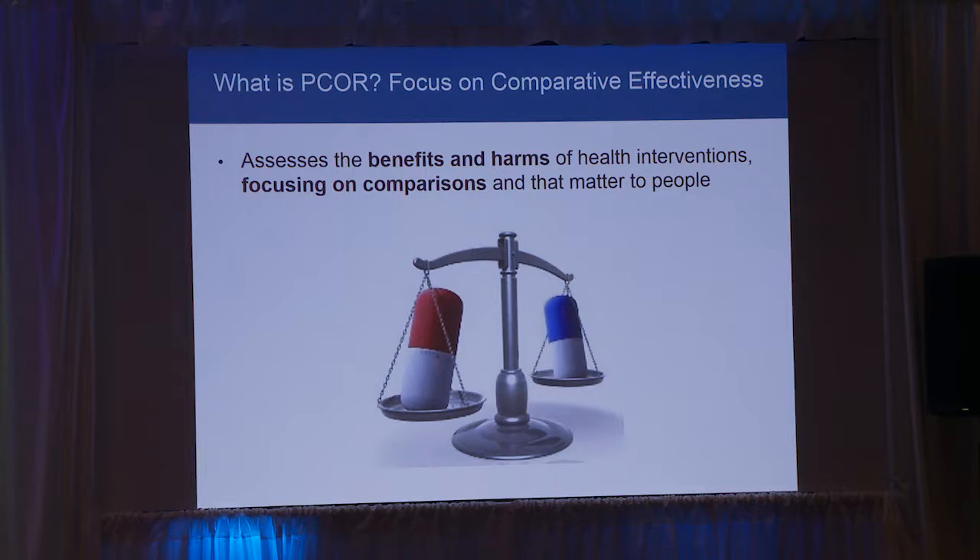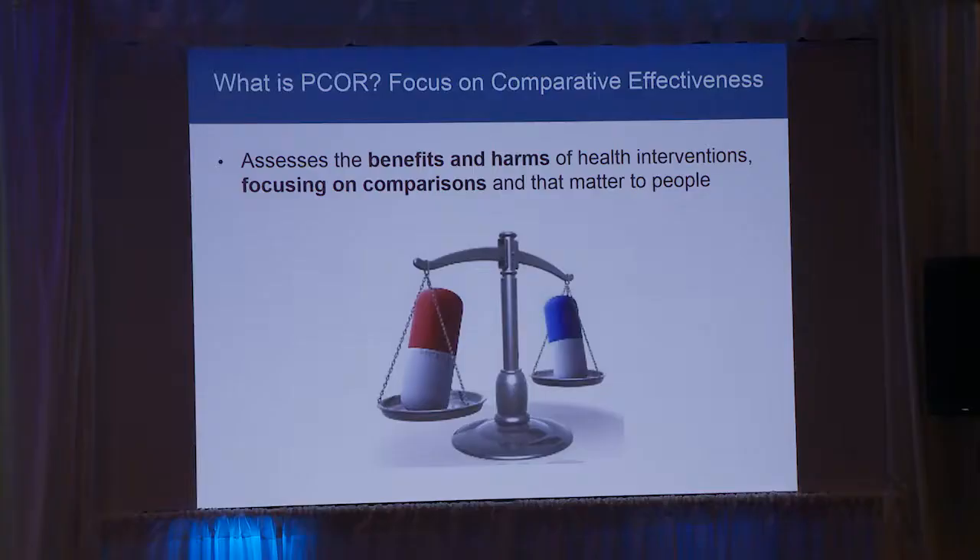We'll talk more about comparative effectiveness in a later session, but to introduce the topic: in a lot of traditional research, we compare a new drug to a placebo — an inactive sugar pill — or maybe usual care. That's a great way to see if a new drug has activity, but it's not the best way, if you have two drugs, to know which one is better for you. By doing comparative effectiveness research, where we put two or more drugs, therapies, or interventions head-to-head in the same group of people at the same time, we can really learn more precisely which is better for which person.